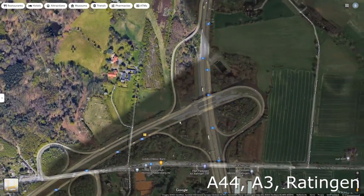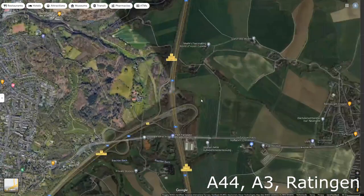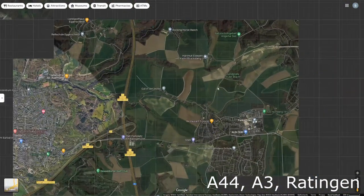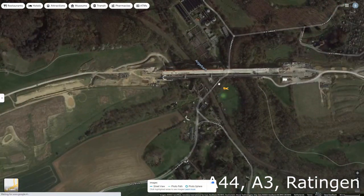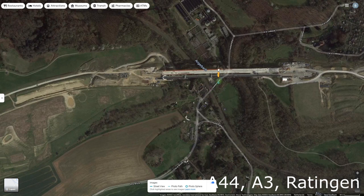Near Ratingen is an abandoned intersection which didn't make the list because there is construction work going on here — which is actually a pretty impressive bridge.